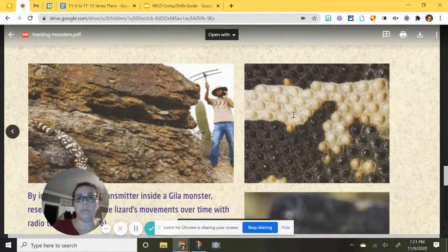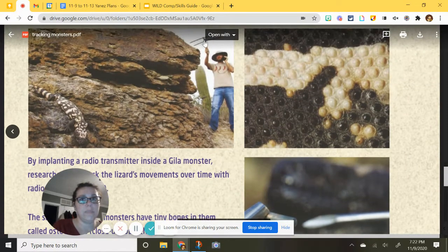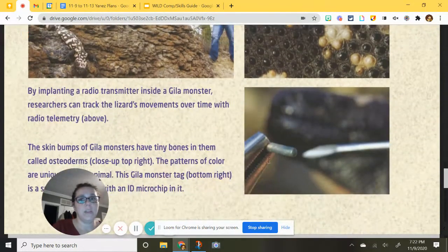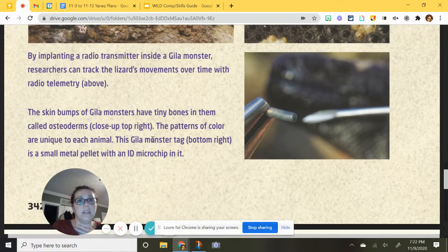Here's what their skin looks like — bumpy, because those little bumps are actually filled with bone, called osteoderms. There's a picture of a gila monster showing how it blends in with rocks, and you can see the transmitter. By implanting a radio transmitter inside a gila monster, researchers can track the lizard's movements over time using radio telemetry. The microchip is much smaller. The color patterns of gila monsters are unique to each animal — no two have the same pattern.